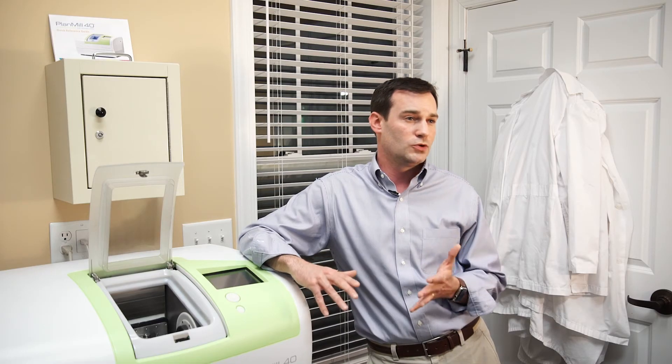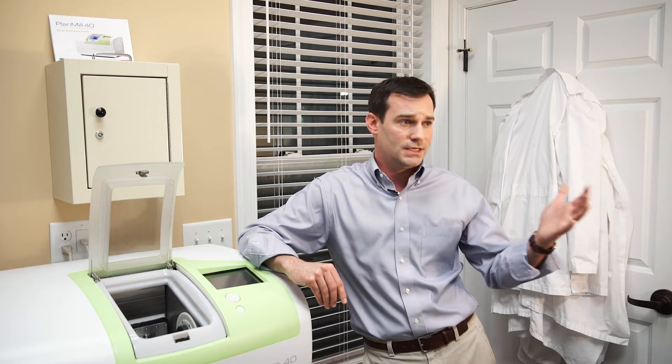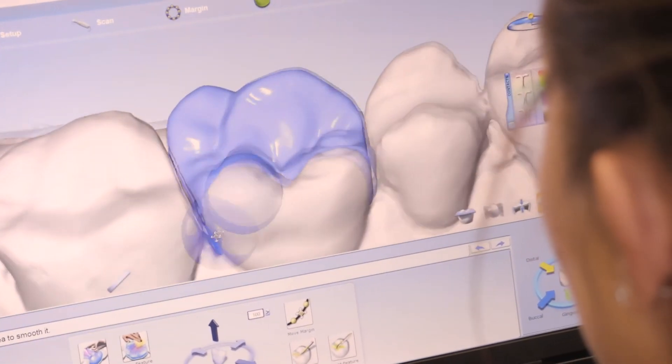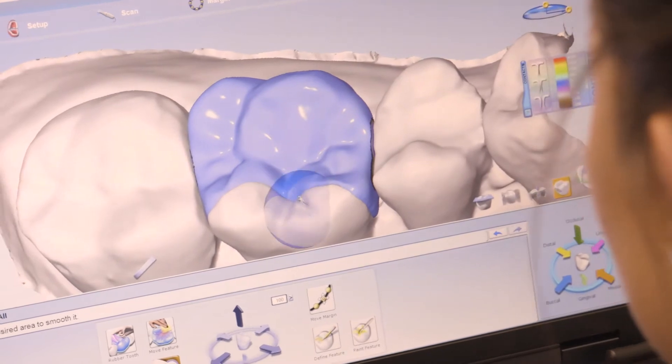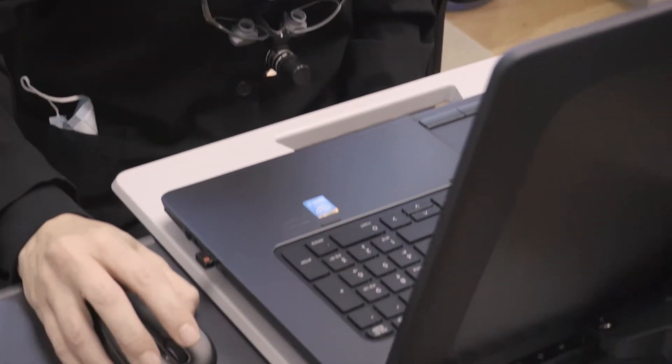I found that with digital impressions, everything's just perfect. You can see on the screen whether you got the impression or you didn't. If there's a little area you still need to get, you just go back in there and take a few more pictures — a few more seconds — and you've got it, and it's done. You have so much control over things. I think that's the big thing that a lot of dentists will appreciate: you're able to control so many aspects of it.